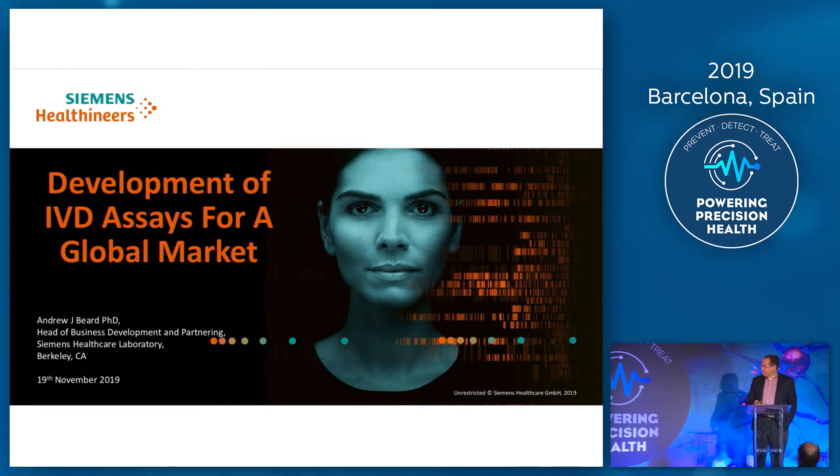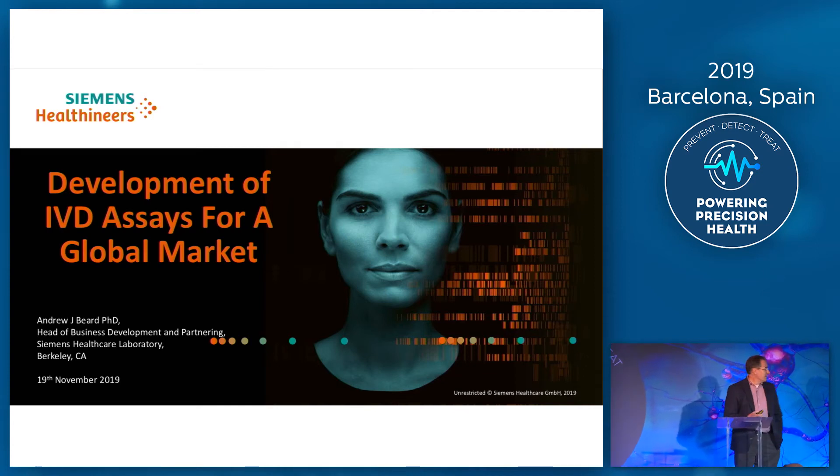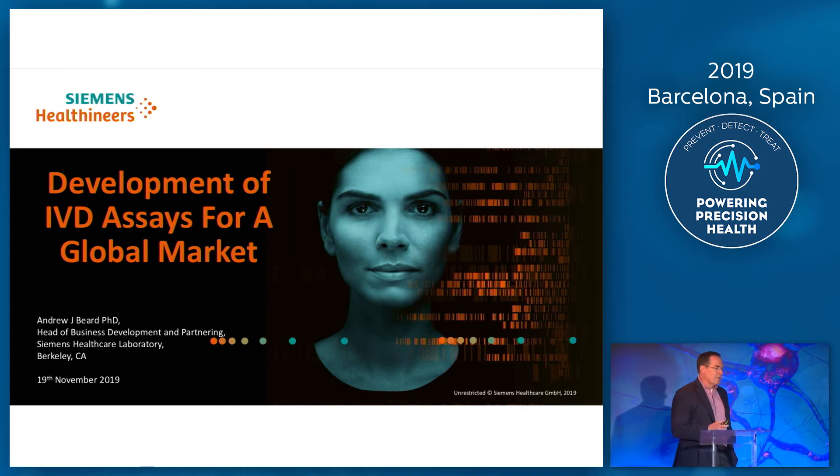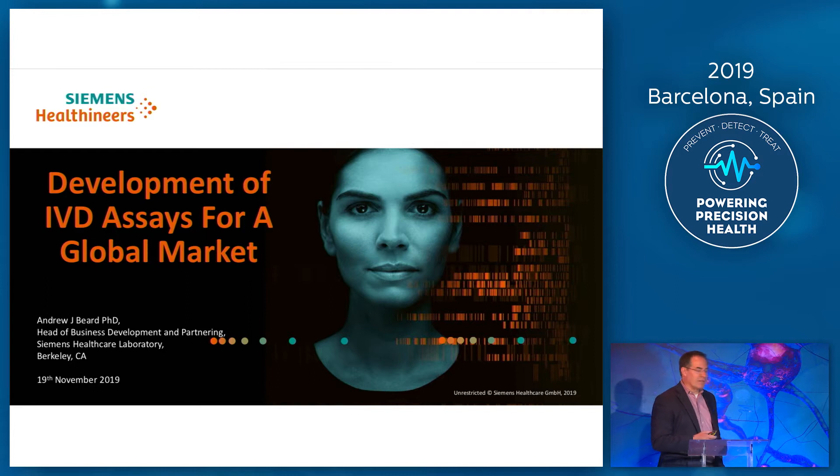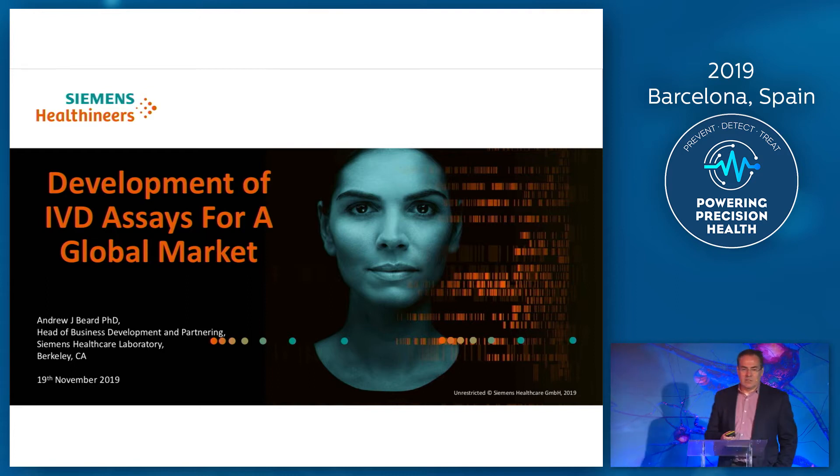Hello, good afternoon, everybody. We've got the slide deck up and running. That's very good. Firstly, I'd like to thank Kevin and the PPH team for inviting us to participate in this meeting today.